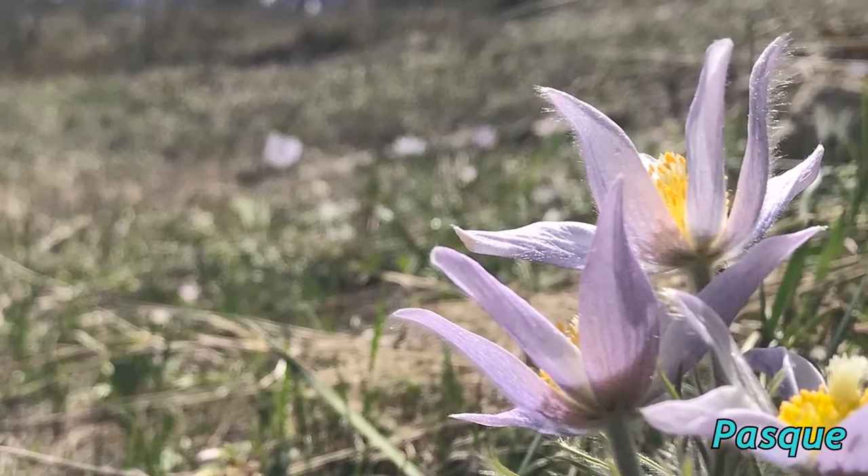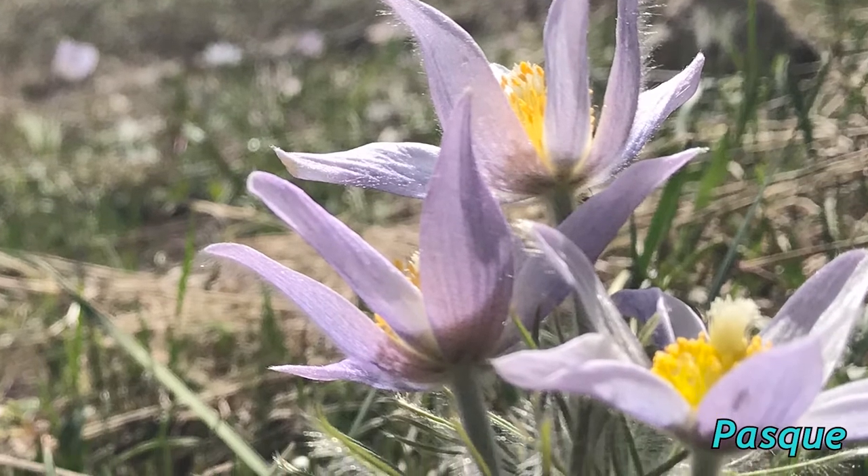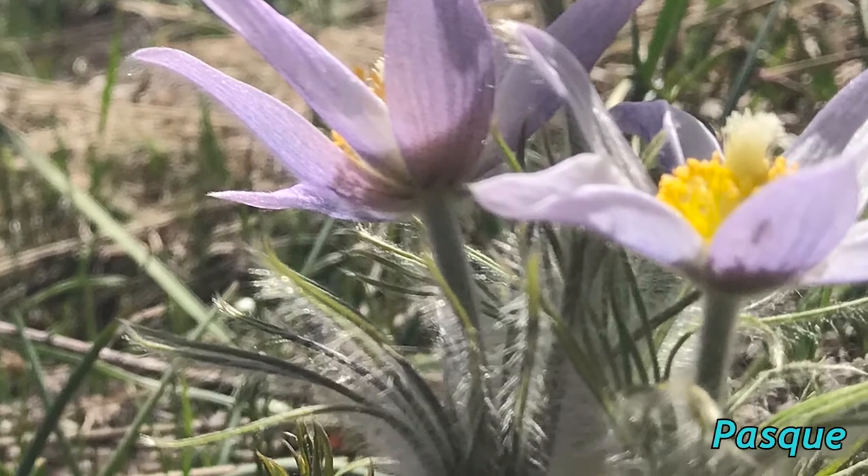The pasque flower typically blooms around Easter, hence the name. Pasque is an old French term for Easter. It's hairy all over — the leaves, the flower, the seed heads.